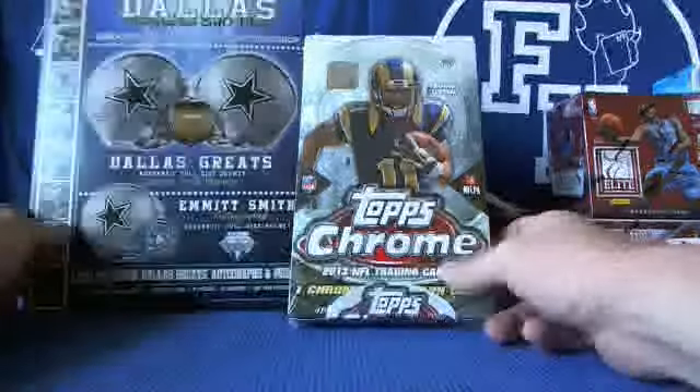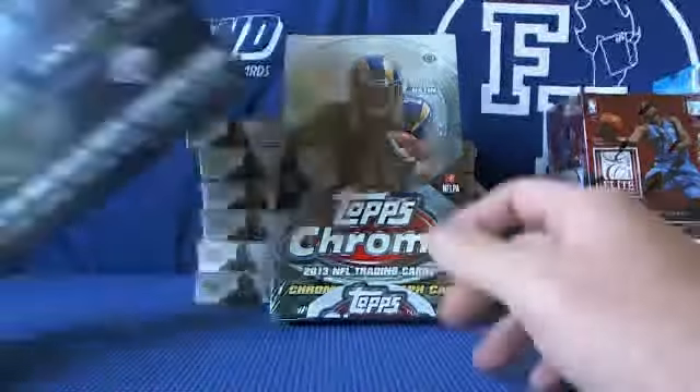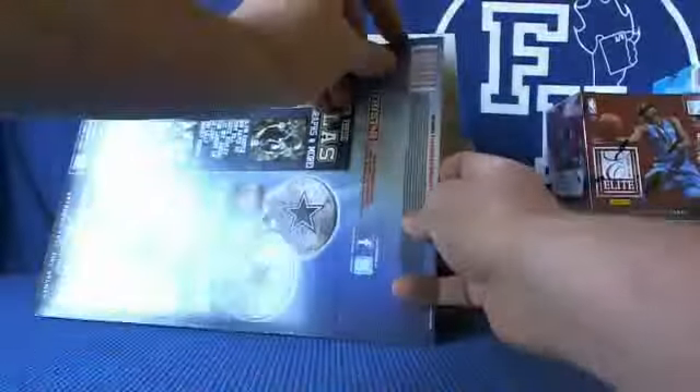Alright, we are going to do Topps Chrome and Dallas 8x10s. Look Kyle, 81 Wolf Pack — let's see what you get out of the 8x10 please.